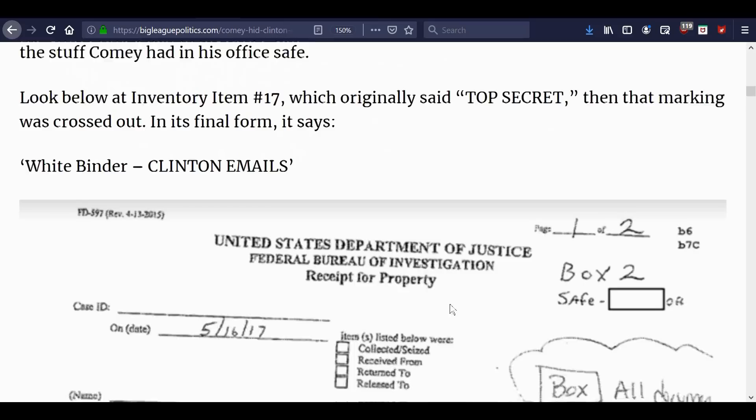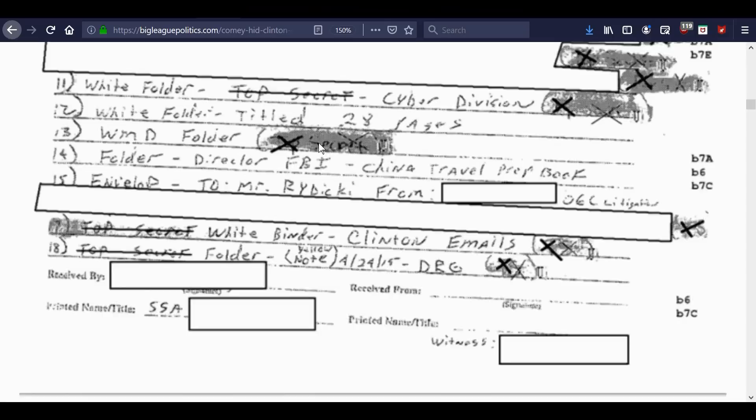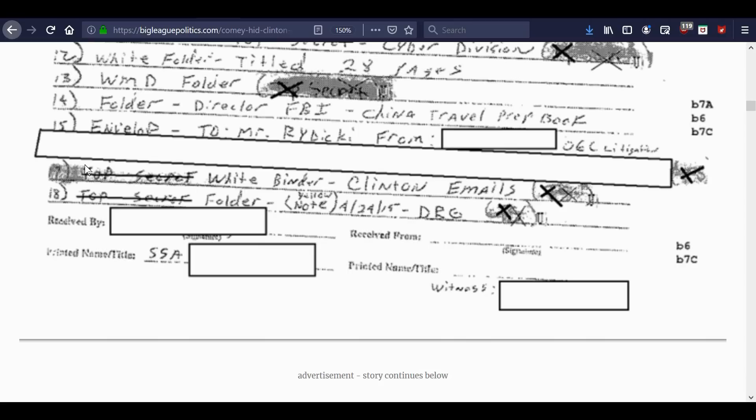The classification marking 'top secret' was marked out on the document, and there are X's at the end whose meaning is unclear — possibly redacting something they didn't want others to see, or another code. But yes: white binder, Clinton emails — Comey had this.